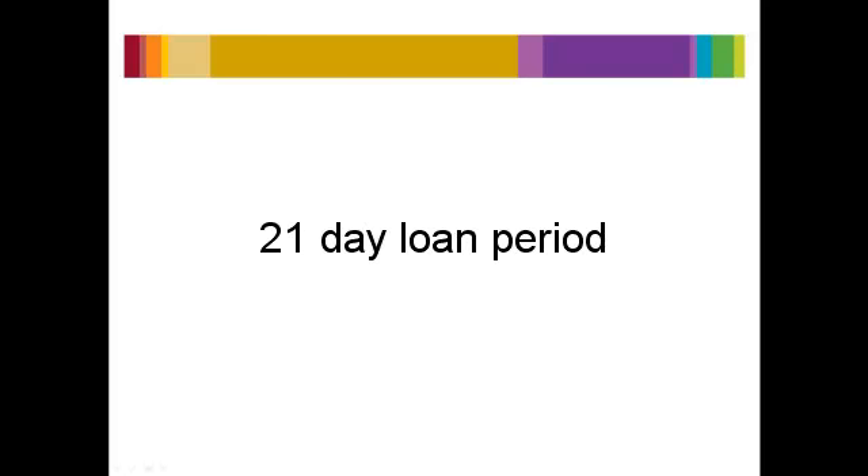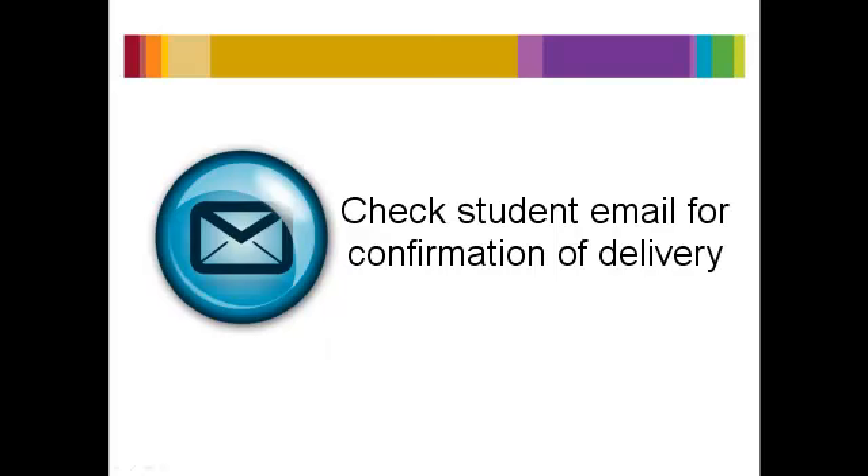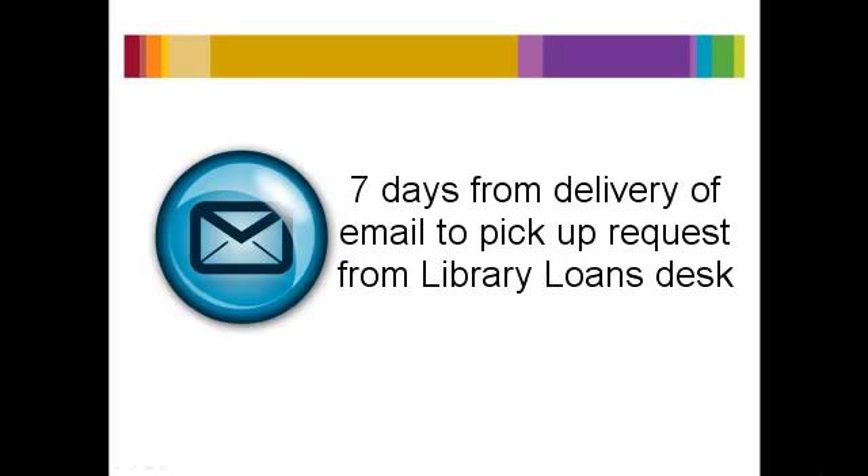Students are able to borrow books for a 21-day period. From the time of request, it takes between 2 and 7 working days for the item to be delivered to the UB Library. Once it arrives, an email is delivered to your student email account, giving you 7 days to collect it.